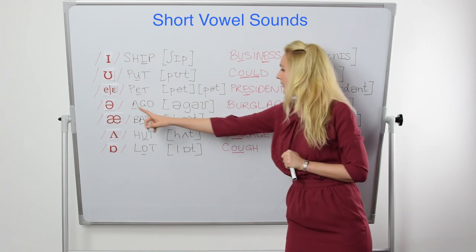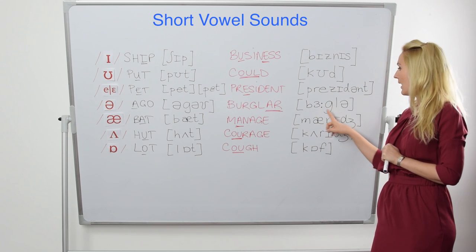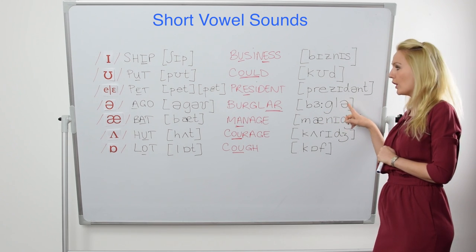Next is 'ago,' featuring the /ə/ schwa sound, which you also find at the end of 'burglar.' So in 'burglar' you have a long vowel followed by a short vowel — the schwa. Burglar.